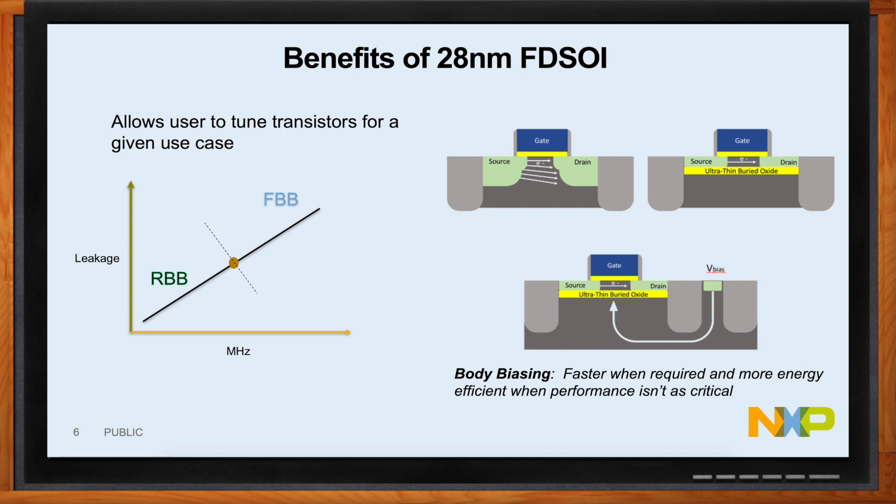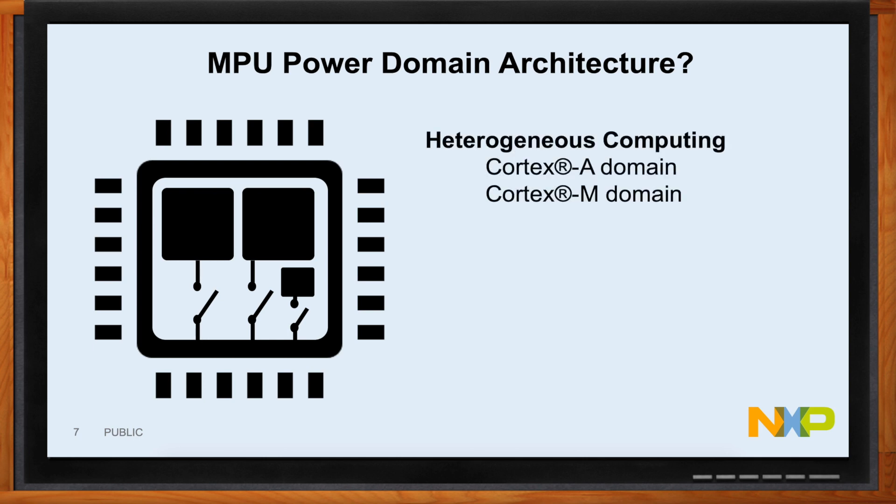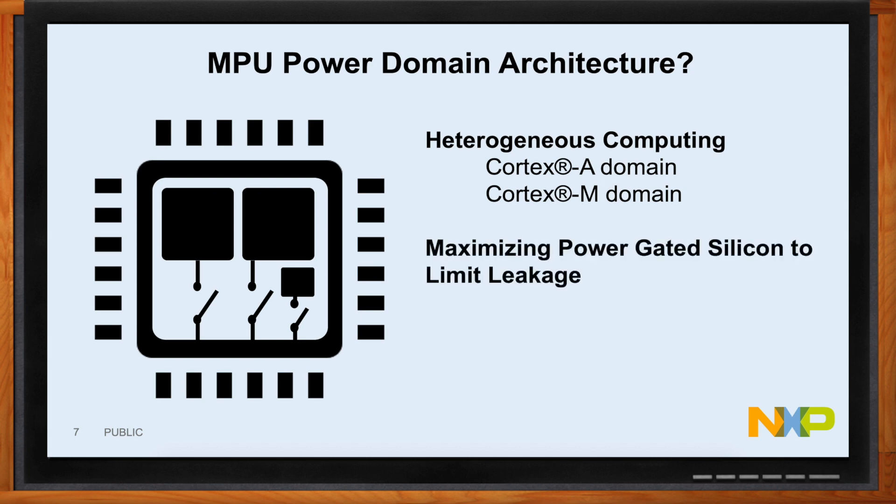Now let's talk about power domain architecture — one of the key things of MPU design. When you design your SoC, you have to maximize the number of gated silicon regions to limit leakage. If you're not going to be using a transistor, shut it down and let it not leak. That's the biggest advantage when designing power-efficient MPUs. You also have the benefit of heterogeneous computing: by mixing Cortex-A and Cortex-M domains inside of an SoC, you have the ability to choose the right core for the use case. If you can use the Cortex-M4, why not shut down the Cortex-A core?